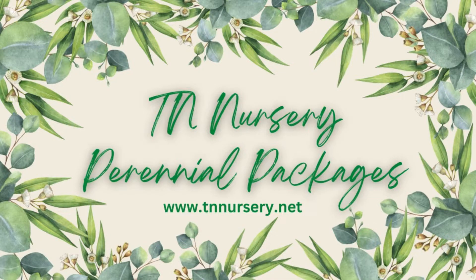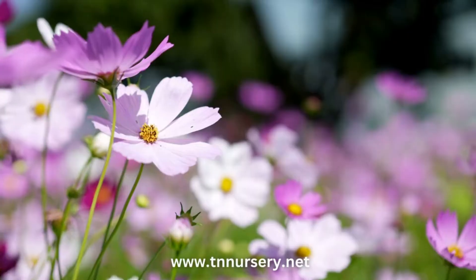Welcome to TN Nursery YouTube channel. Today, let's talk about TN Nursery's Perennial Packages.